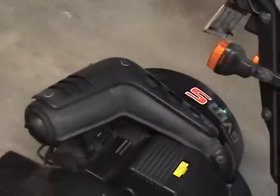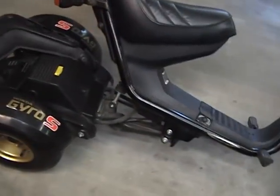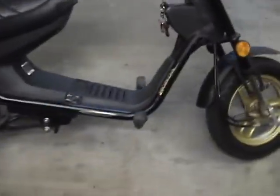It has a 50cc engine like the Honda Aero — not like the deal engines, but the Honda Aero. It has one shock in the back, and the wheels in the front are the same size.